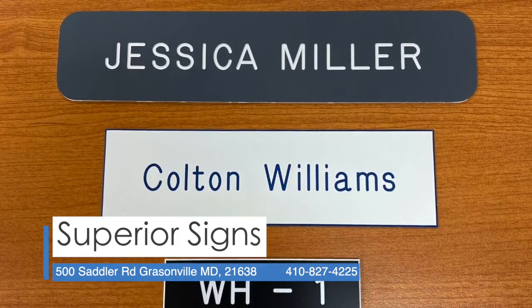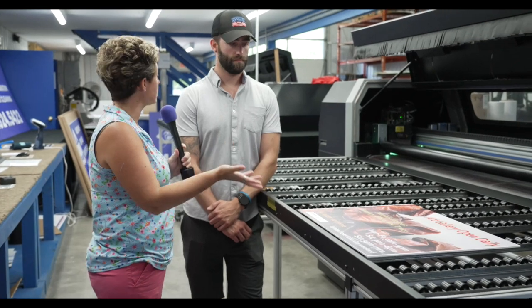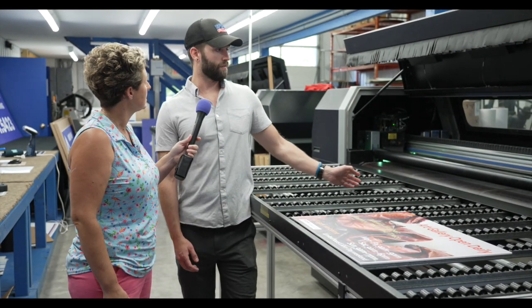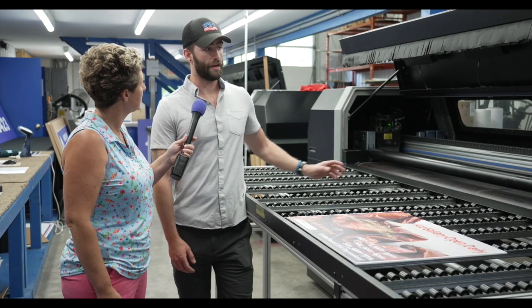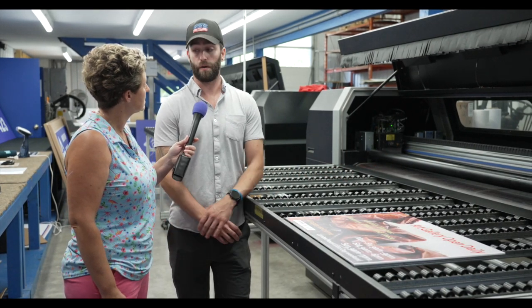We also do engravings of nameplates. As you can see, the final product has come off — it's ready, it's dried, and can go in a yard. It's a UV printer, so there's lights that go over top as it prints. As soon as it comes out of that printer, it's ready to go.